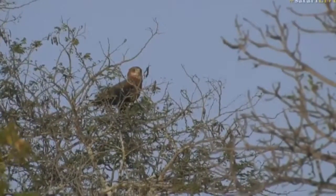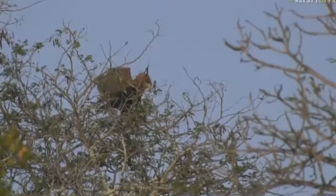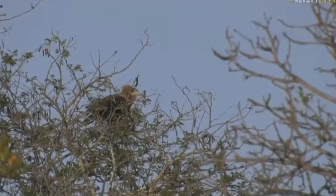It's definitely a juvenile bateleur with that brown coloration. Let's see if it takes off for us.